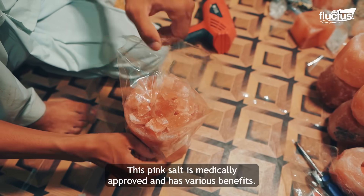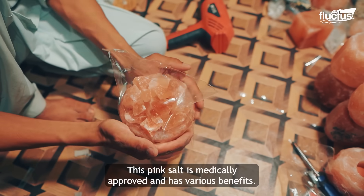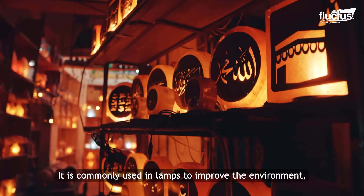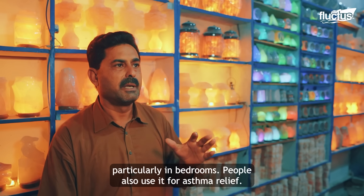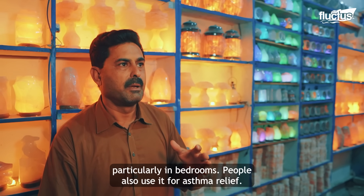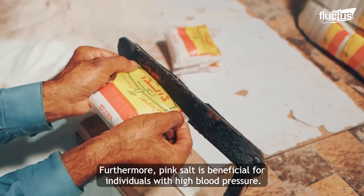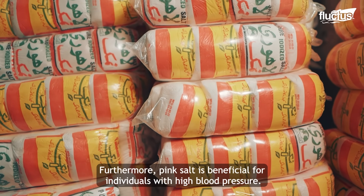The salt is medically approved. When you keep the lamp in the room, you can get a lot of benefit. It's very soft, and especially good for the skin. The salt is also used for eating, and it is especially beneficial for blood pressure.